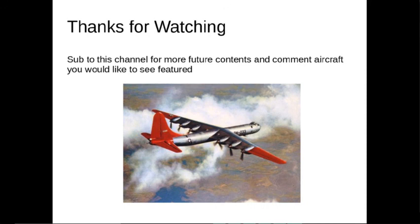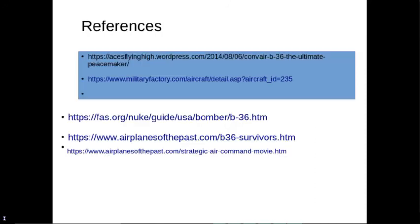Thanks for watching. Subscribe to this channel for more future content, and comment the aircraft you would like to see featured. My next video I'm planning on covering the B-29, so let's see if I can get all my sources and references together.